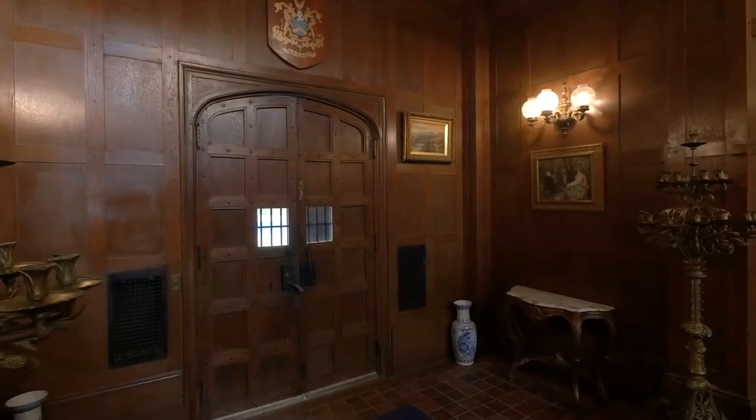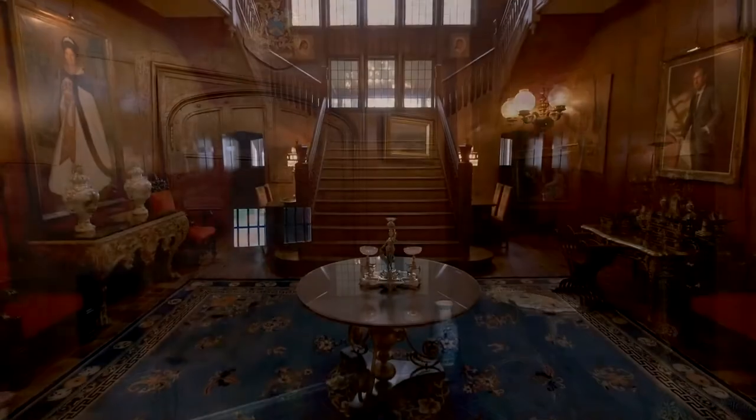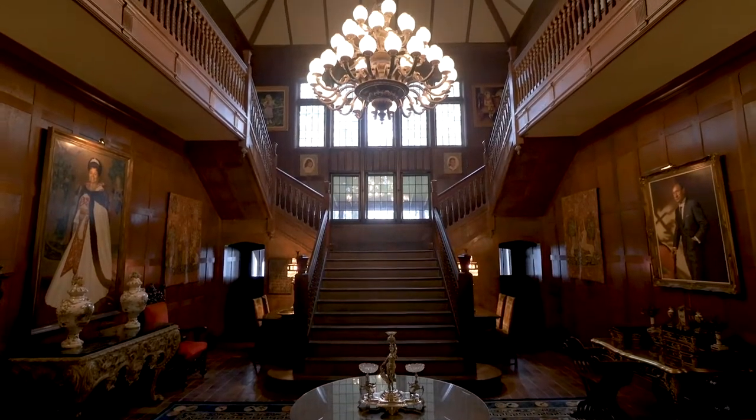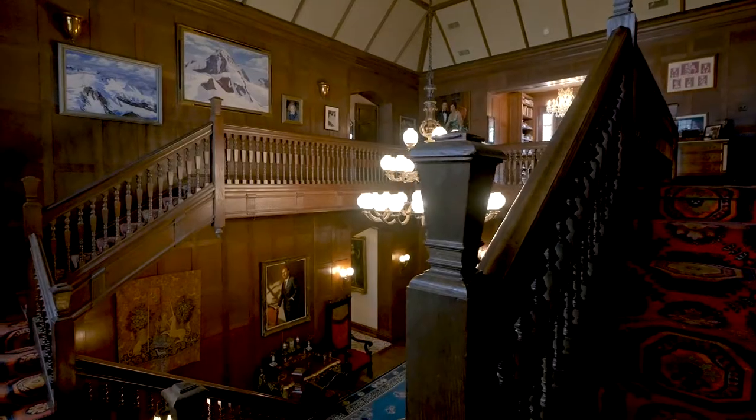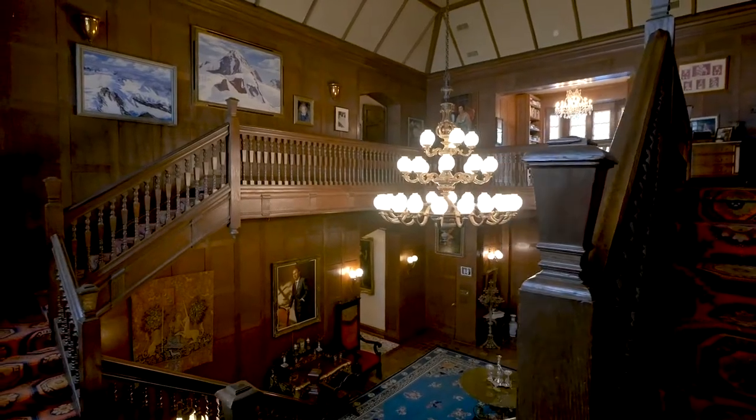A covered porch passes into the interiors, which begin with an extraordinary grand foyer with soaring ceilings, wood panelled walls and a magnificent staircase, setting the tone for a home of uncompromised quality.